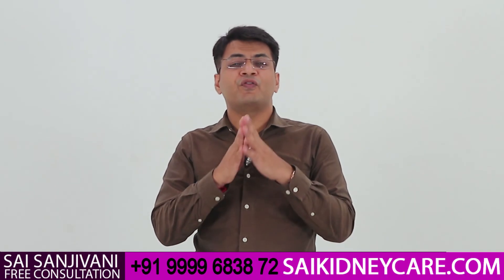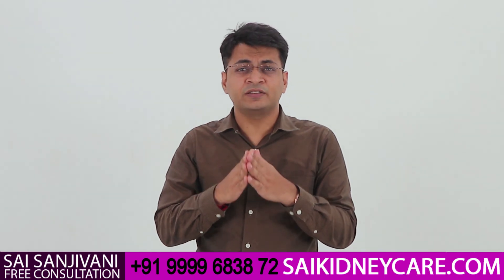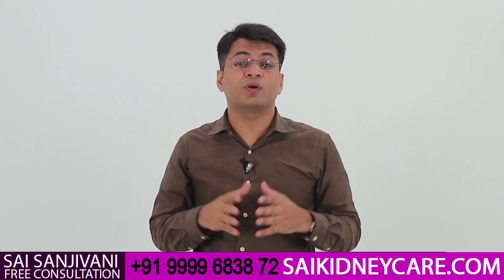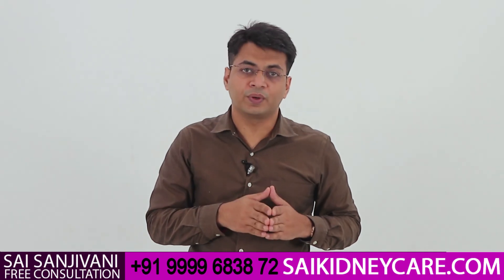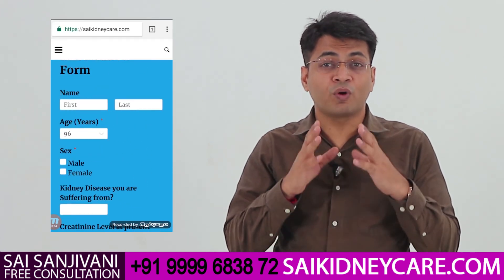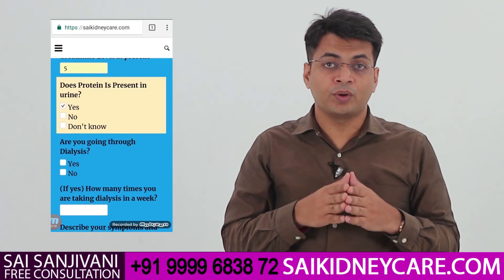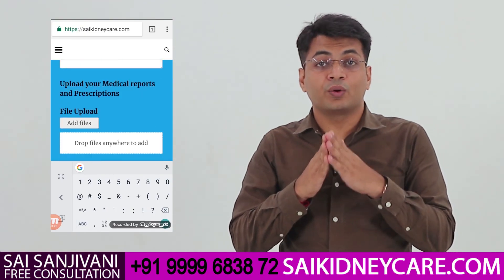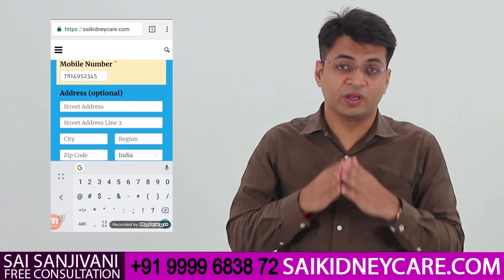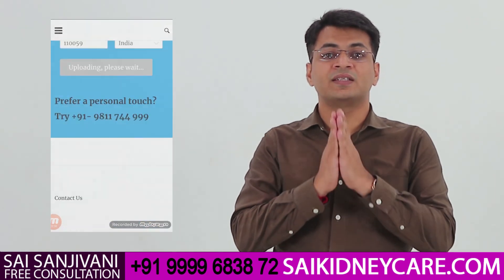I hope this video will help all kidney patients understand what kind of diet they should take. If you feel any problem regarding diet — such as what amount of fluid to take or anything else — feel free to contact our doctors on the number given below. You may also visit our website at signkidneycare.com. At the end of the home page, you will find a small form where you provide patient information including name, gender, and the problem — whether undergoing dialysis or not. You may attach your medical reports like ultrasound, DTPA renal scan, or KFT report, and our doctors will call you within 24 hours.